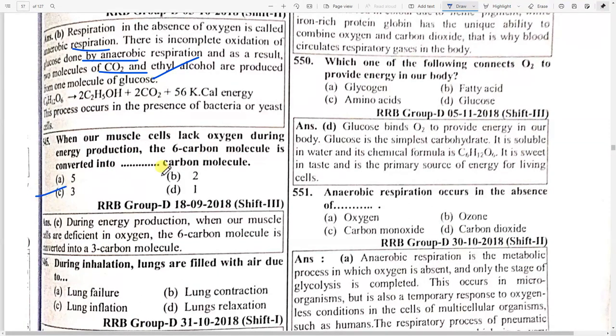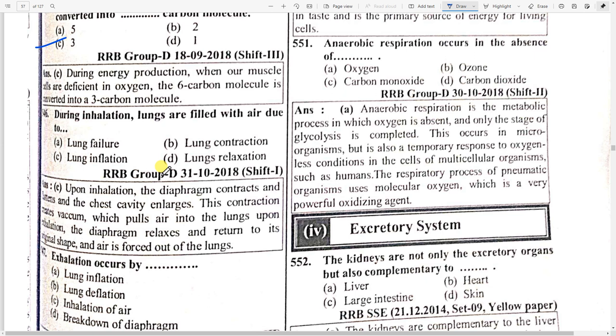Whenever muscle cells lack oxygen during energy production, the six-carbon molecule is converted to option C — a three-carbon molecule.